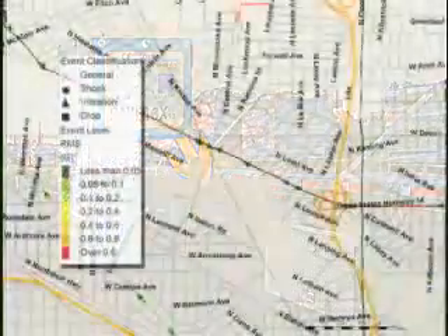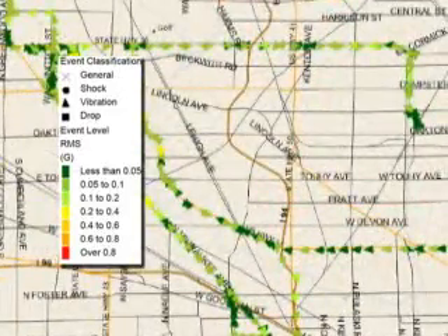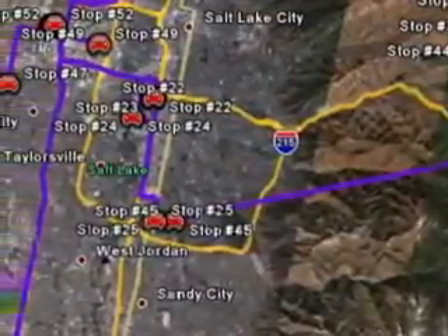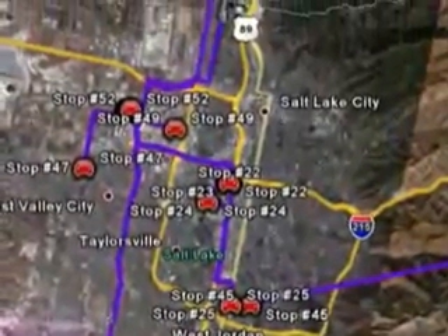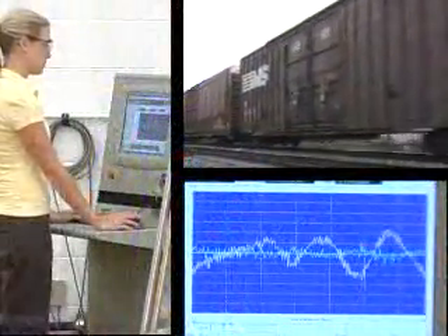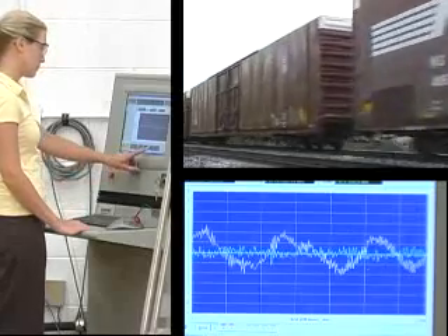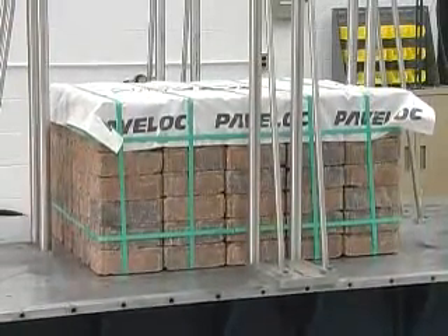Equipped with a time-date stamp, shock recorders help determine the precise location of the product during excessive impacts. A separate GPS system tracks the truck or rail car and documents the location of recorded impacts. Transportation-specific data gathered from the shock recorders are carefully analyzed to reproduce a packaged product's exact transportation profile on the random vibration machine.